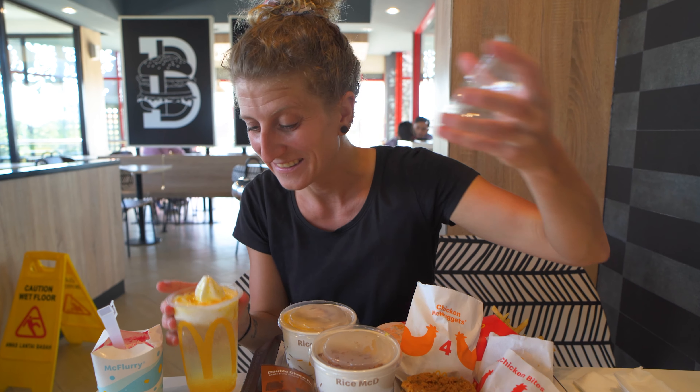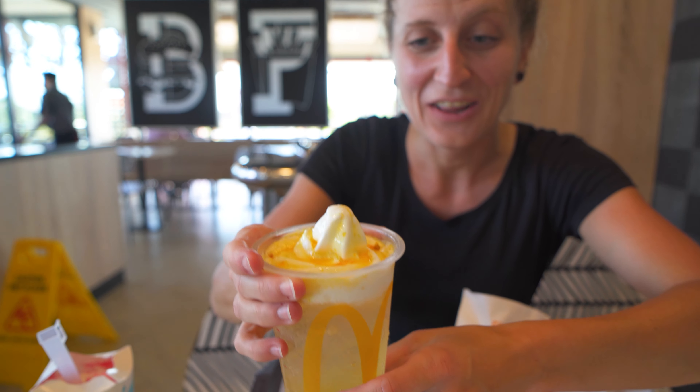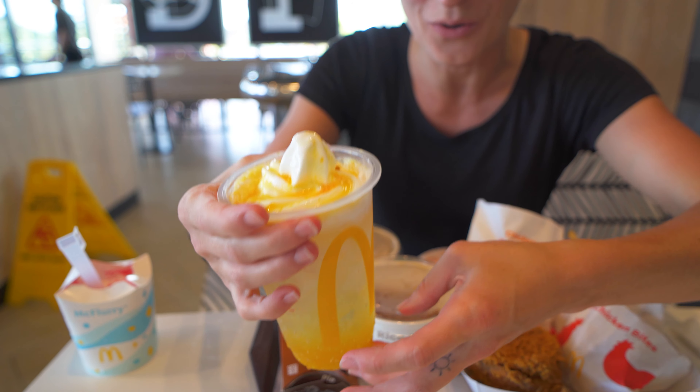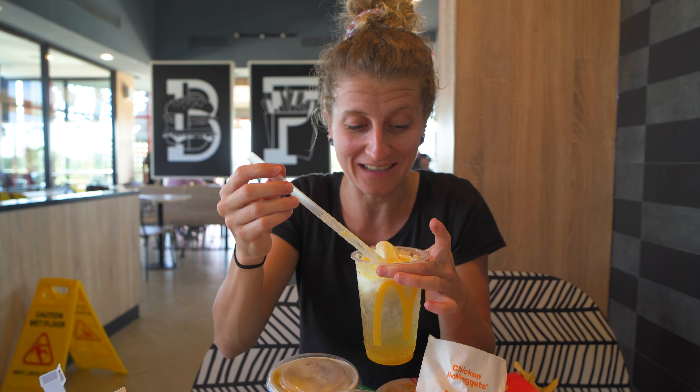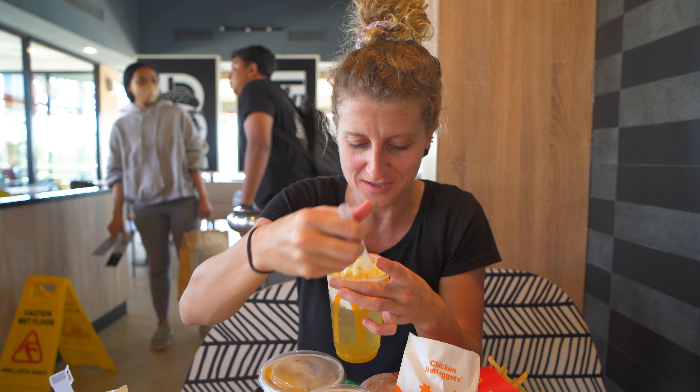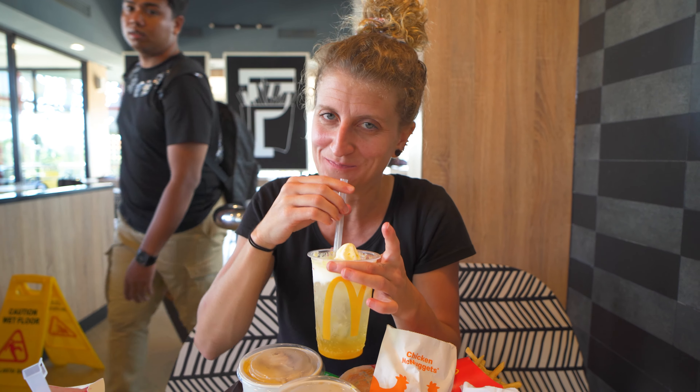First up is our Sprite X Mango McFlows — yes, that's its name. Look at the ice cream on top, super yellow, and yellow at the bottom too, so there's mango just all over this. That is so mango-y, actually super delicious. Really refreshing. The ice cream on top — you really can't go wrong with McDonald's ice cream — and then cover that with mango puree. This is going to be hard to top. Nice and sweet, Sprite is poppy. This is a huge win for me.